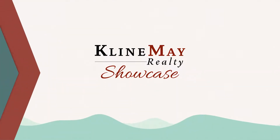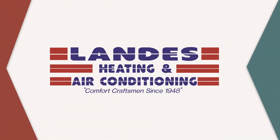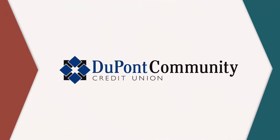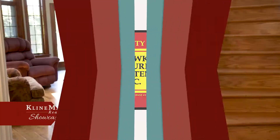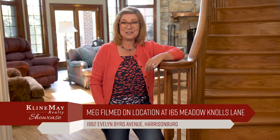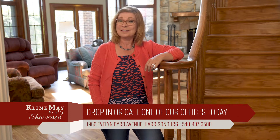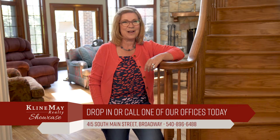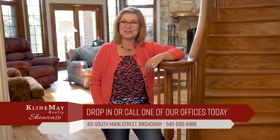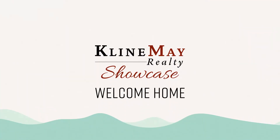The Klein May Realty Showcase is brought to you by Aztec Home Services, Landis Heating and Air Conditioning, DuPont Community Credit Union, and Hawk Security Systems. For more information about any of the properties you've seen on today's show, stop by our main office on Evelyn Byrd Avenue in Harrisonburg, or stop by one of our branch offices — downtown Harrisonburg, downtown Broadway, or our Augusta County office in Waynesboro. You can always interact with us on social media or visit KleinMay.com. Thanks for watching our show. We'll see you next week. Welcome home.